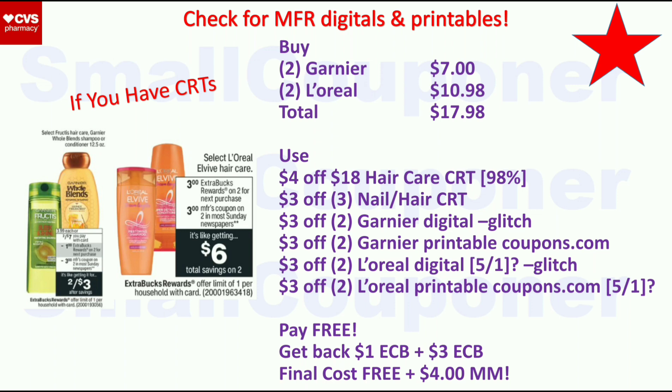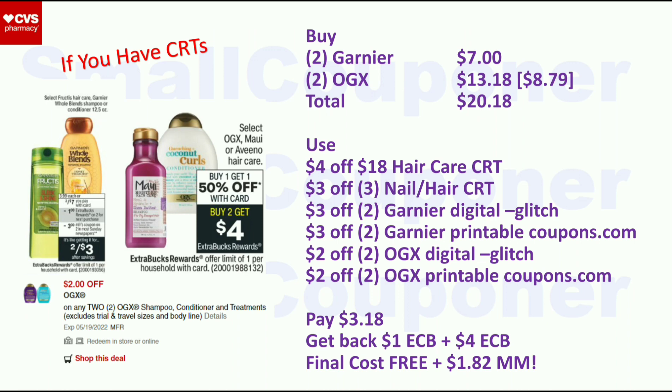Alternatively, get two Garnier for $7 and two OGX for $13.18 (BOGO 50% off at $8.79 each). Total $20.18. Use the $4 off $18 Hair Care CRT, $3 off three nail or hair CRT, $3 off two Garnier digital and printable (glitch), and $2 off two OGX digital and printable from coupons.com (glitch). Pay $3.18, get back $1 ExtraBuck from Garnier and $4 ExtraBuck from OGX. Final cost is free and a $1.82 moneymaker.